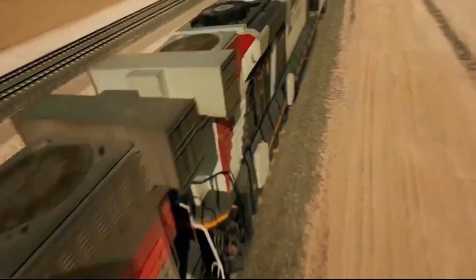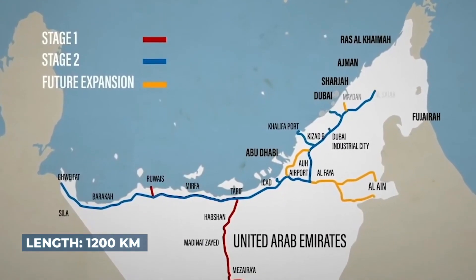Etihad Rail, the UAE's mega-project to link the country's centers of trade, industry, and population, will expand by nearly 80% of its current track capacity in the coming years.